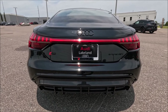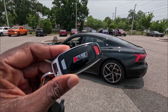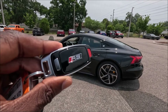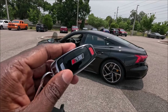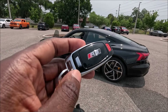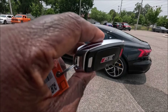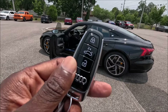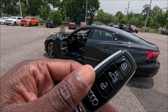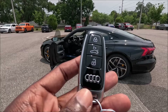The RS key fob literally matches the car right now in this spec. RS means something special here — we have a panic button, a physical key inside. Pulling that out, you have the physical key fob with an aluminum surround all the way around, and the other side is completely black for the housing with the lock, trunk release, unlock, and the Audi rings.